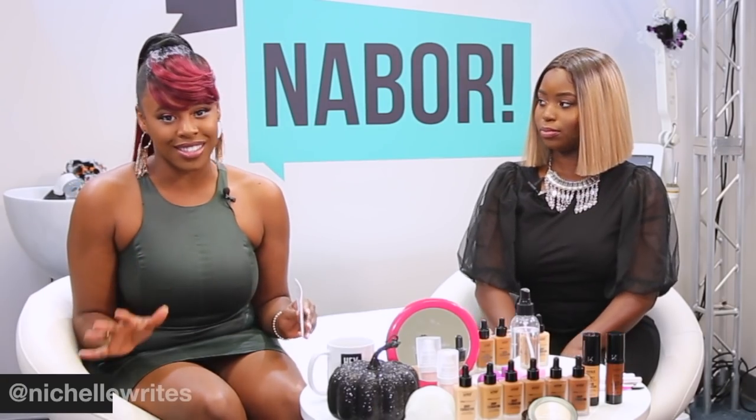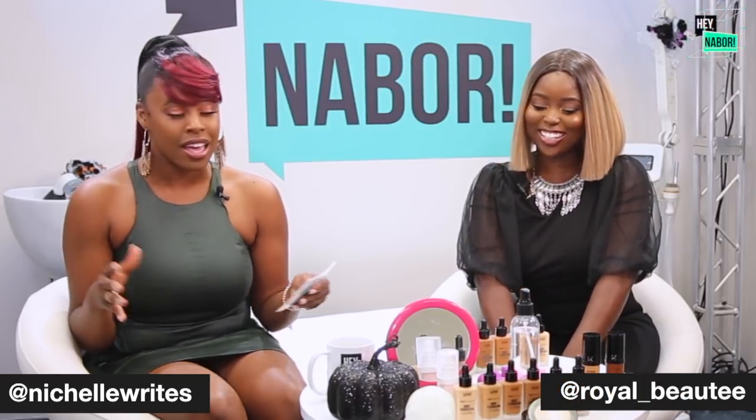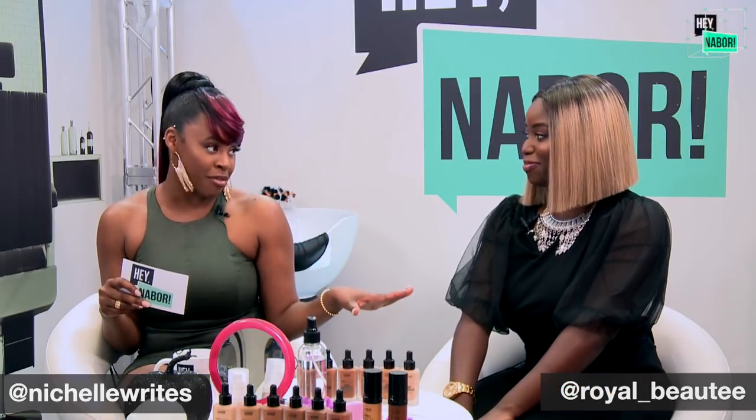I am super excited about this next segment because we're going to be talking about makeup. KISS thankfully sent us a lot of different foundations, but we're going to talk about one specifically today.